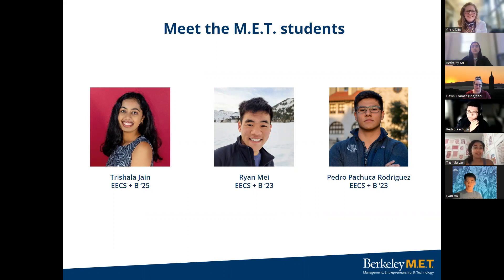Hi everybody. I'm Trishala, and I'm a sophomore in the MET program. I study EECS and Business, and I'm from Dublin, California, which is in the East Bay. While I've been at Berkeley, I've gotten involved with a couple of different organizations, such as MET student board, where I serve as the co-VP for marketing and engagement. I've also explored consulting at some student-led consulting groups. I'm super excited about product management, and I explored that last summer at AppDynamics through an internship, but I'm always working on a passion project in my free time and exploring the entrepreneurial ecosystem through startup and VC opportunities.